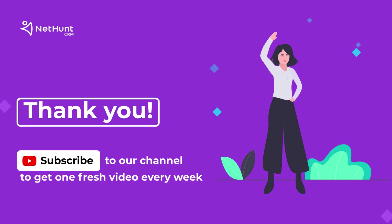If you find this video useful, subscribe to our channel and every week you will receive a fresh piece of useful content for growing your sales, marketing, customer support, and customer relationship management. Thank you — you are all awesome listeners.